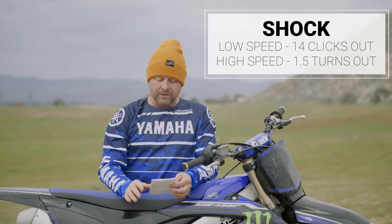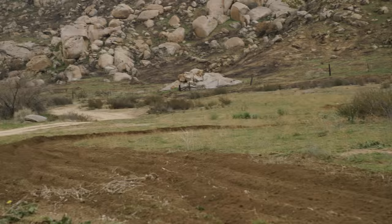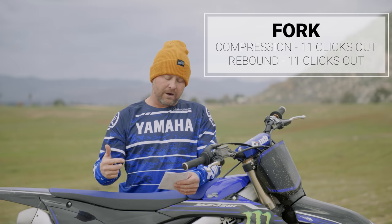On the shock, low speed at 14 clicks out, high speed one and a half out. For me, just softening a little bit for additional settle in the back. I wanted a little more plushness on the little chatter — we had some chop coming out of these ruts and that softened it right up, got me where I was really happy.